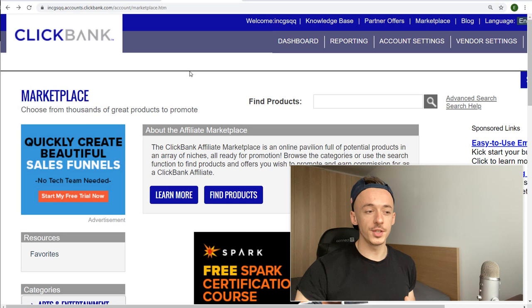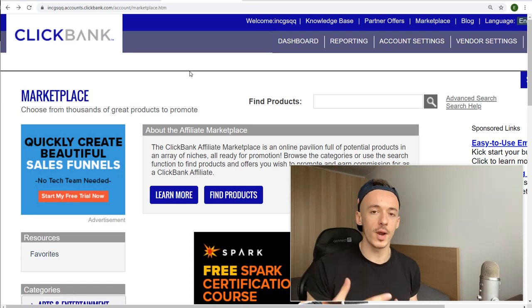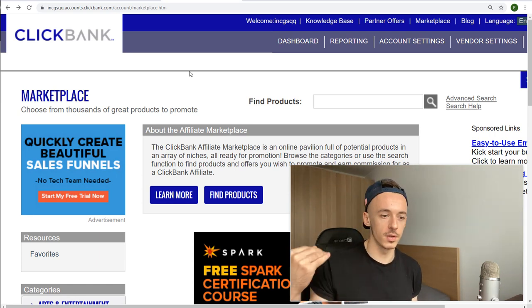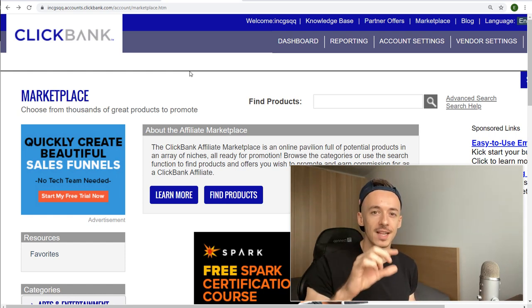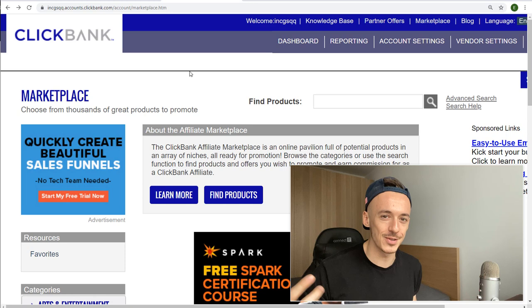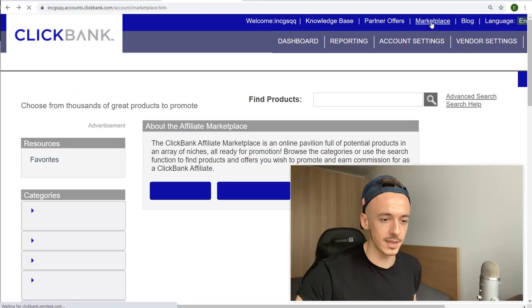Step number one: head over to ClickBank.com and create your free account. If you don't have a ClickBank account already, just go ahead and create it — it's very simple. The registration process is super simple. If you're having problems registering, just enter the United States as your country. Then click right here on the marketplace section.